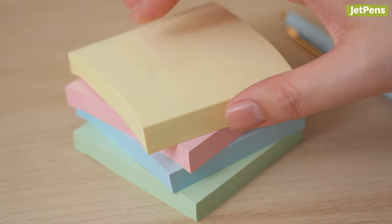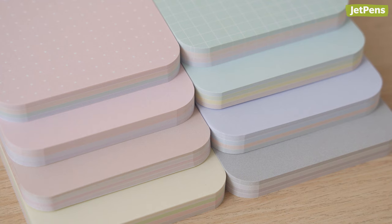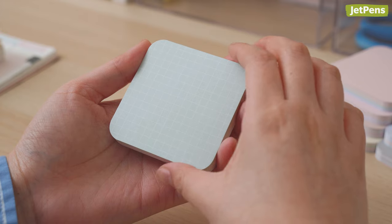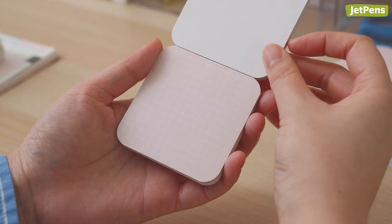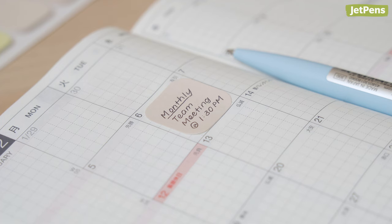Tired of the same old sticky notes? Pick up a pack of Beverly Marumi Sticky Notes instead. They're available in a variety of soft hues for gentle reminders. Each pack lets you flip to the color you want without needing to peel away the sticky notes above them, and they come in other sizes for those that appreciate color coordination.